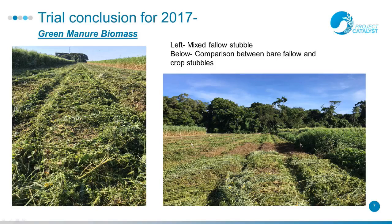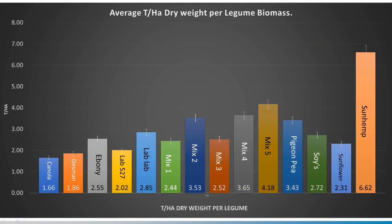We were aiming for a good green manure biomass, which is what we got. You can see where we've had our bare fallow plot. We took data from the biomass and dried it down. As you can see, the sunhemp is a standout at 6.62 tonnes per hectare of dry biomass — so that's after it's been slashed, left on top of the row, and all the moisture has left. Mix 5, which was both lab labs and soybeans, also did quite well, as did Mix 2, which had the sunhemp in it.